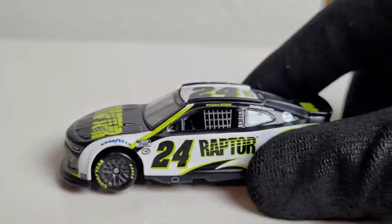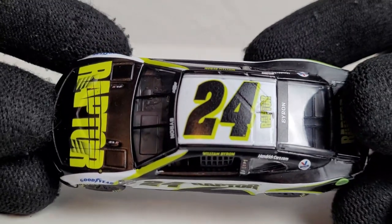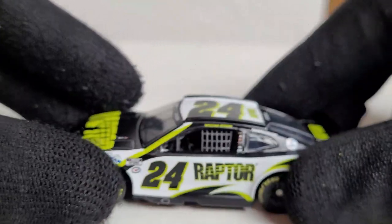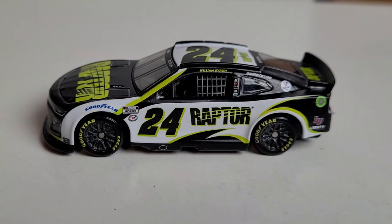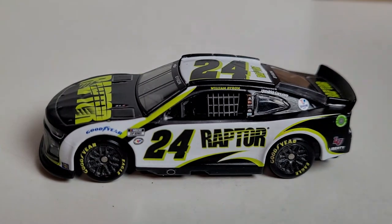Hope you guys enjoyed this diecast review. Feel free to comment below what you think about this diecast. This has been OBB the Diecast News Guy — thank you so much for watching and for the support. Until we meet again, I'll catch you on another Next Gen diecast review.